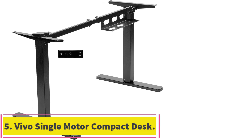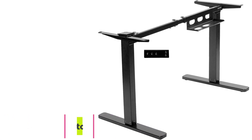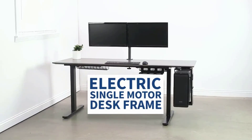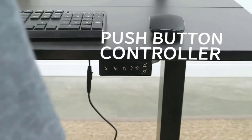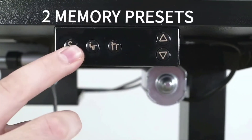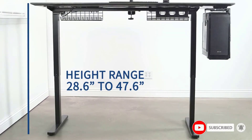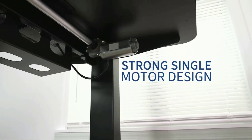At number 5: the Vivo Single Motor Compact Electric Standing Desk Frame. We couldn't finish our best standing desk frames list without selecting a low-budget option. This Vivo Single Motor Electric Standing Desk Frame has everything you need at a bargain price tag. Users can regulate the size of the frame — the length can be set between 39 and 55.1 inches, while the height can be set between 28.6 and 47.6 inches, suitable for tabletops up to 75 inches long. A single motor powers the height regulation at a speed of 1 inch per second.